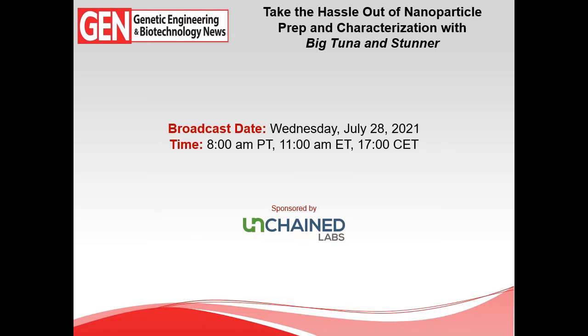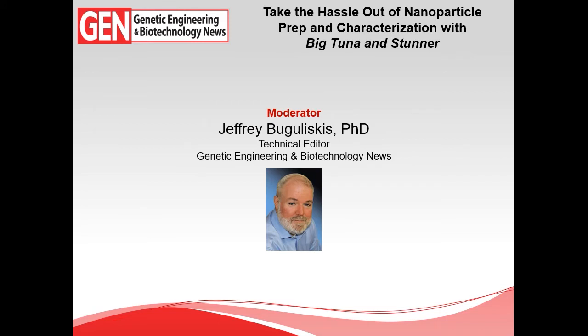Hello everyone and welcome to this new GEN webinar entitled 'Take the Hassle Out of Nanoparticle Prep and Characterization with Big Tuna and Stunner.' This webinar was made possible through sponsorship from Unchained Labs. I'm your host Jeff Bougaliscus, technical editor for Genetic Engineering and Biotechnology News, which is celebrating its 40th year bringing you the latest information on the most cutting-edge tools and technology.